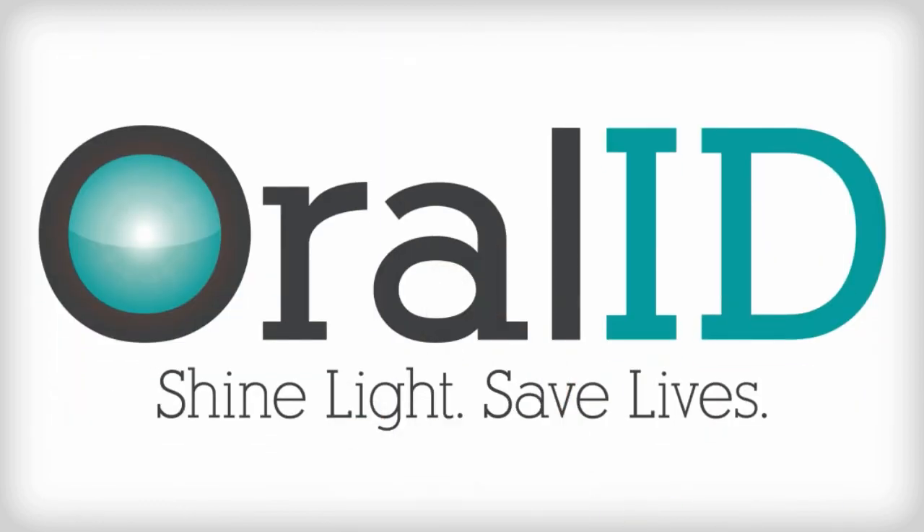Talk to your dental provider today and discuss how a simple, two-minute exam can save your life.